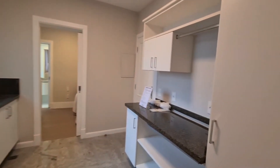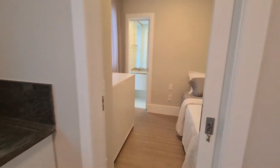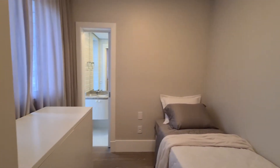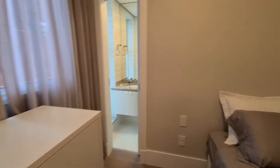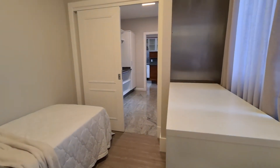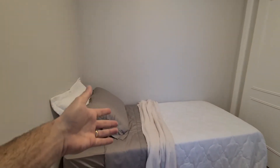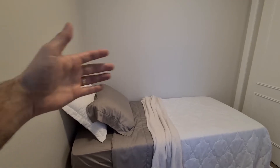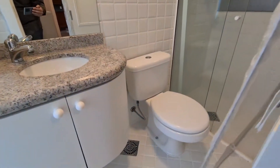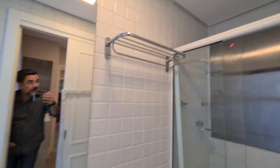Toda a estrutura da cozinha montada. O apartamento é mais antigo, é obra inclusive da própria Procave, então ela tem área de serviço generosa, espaço bacana de armazenagem. Lavadora, secadora, tudo bem posicionado. Vou chamar isso aqui de quarto de serviço — pode ser usado como home office, dispensa, pra alojar um funcionário contratado, uma babá, uma cozinheira. Com banheiro, ducha, aquecimento a gás, tudo certinho.